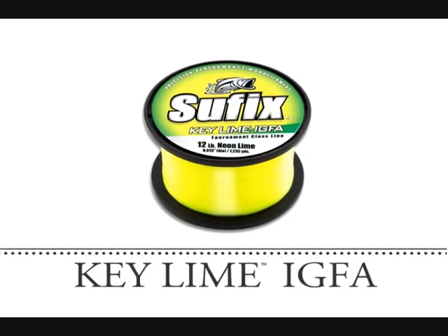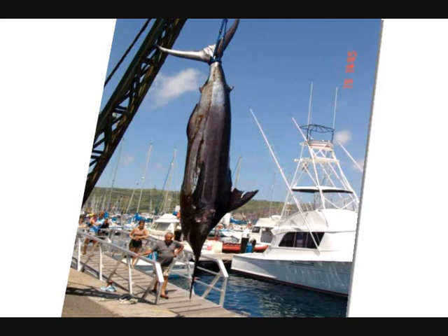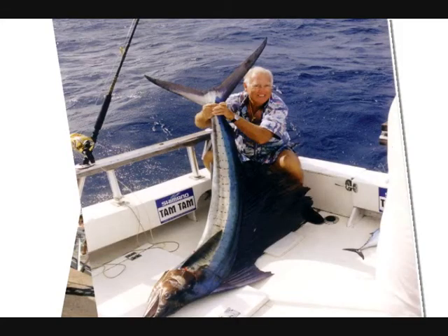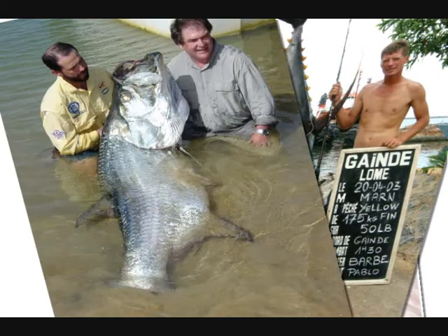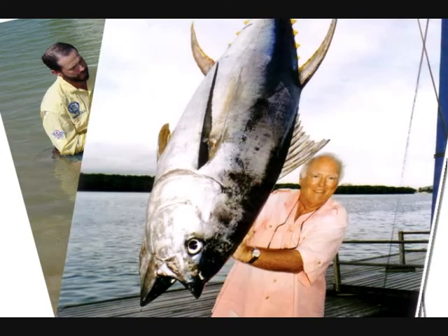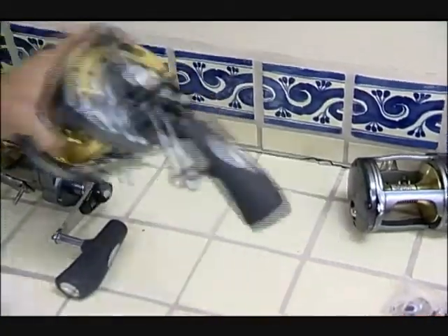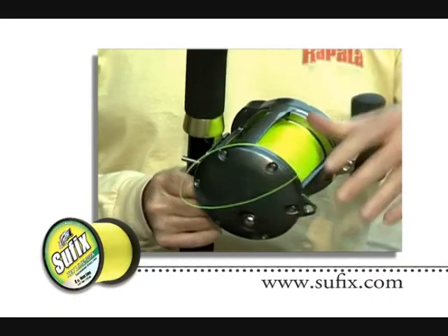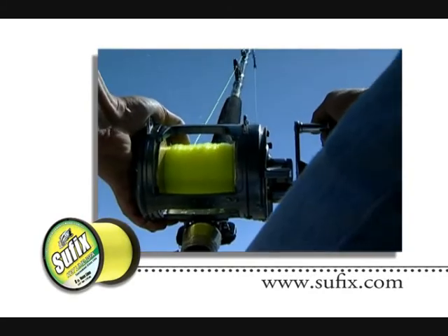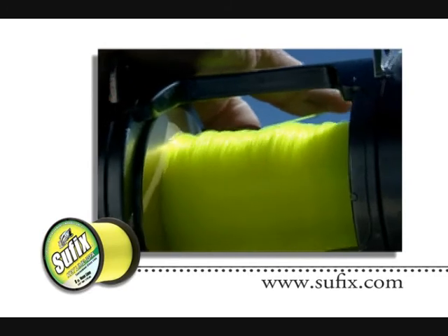Suffolk's Key Lime IGFA. If you're out to set IGFA world records, Suffolk's Key Lime is precisely formed to test at or below the threshold for its labeled IGFA line class.